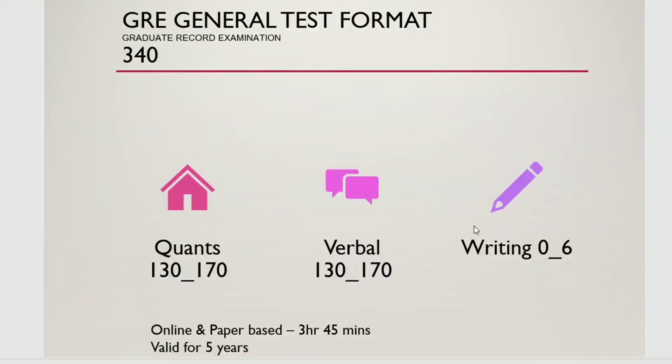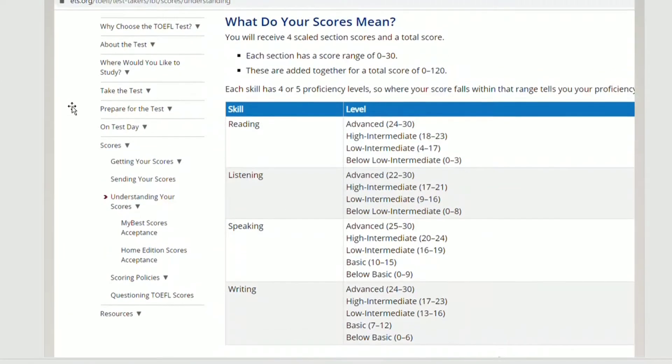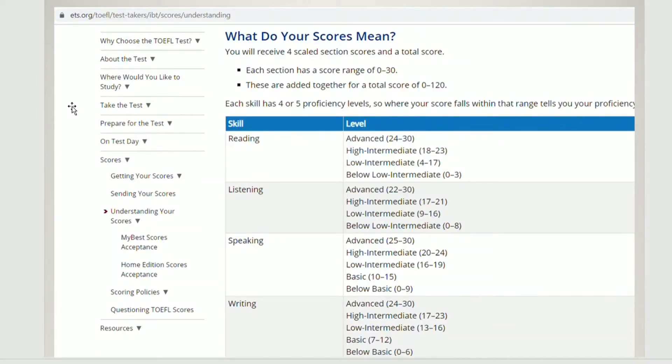The GRE is 3 hours 45 minutes, and the score is valid for 5 years. You can see the TOEFL score screenshot I have put here.